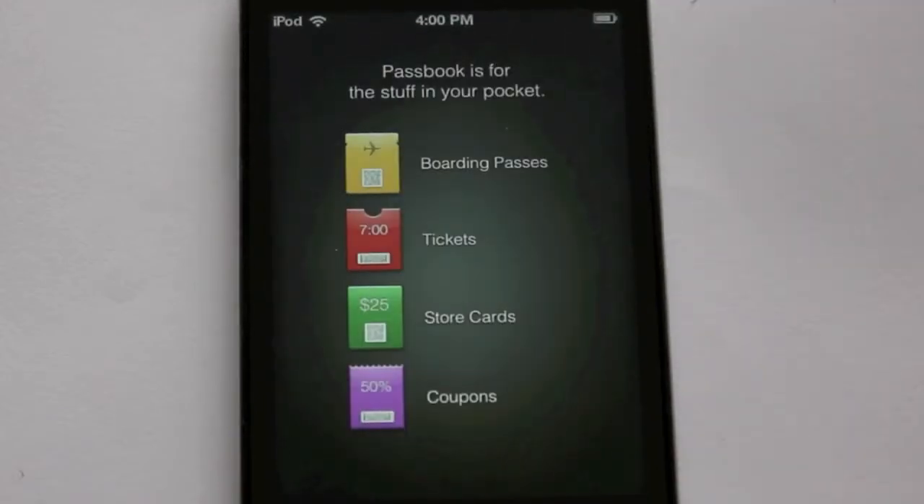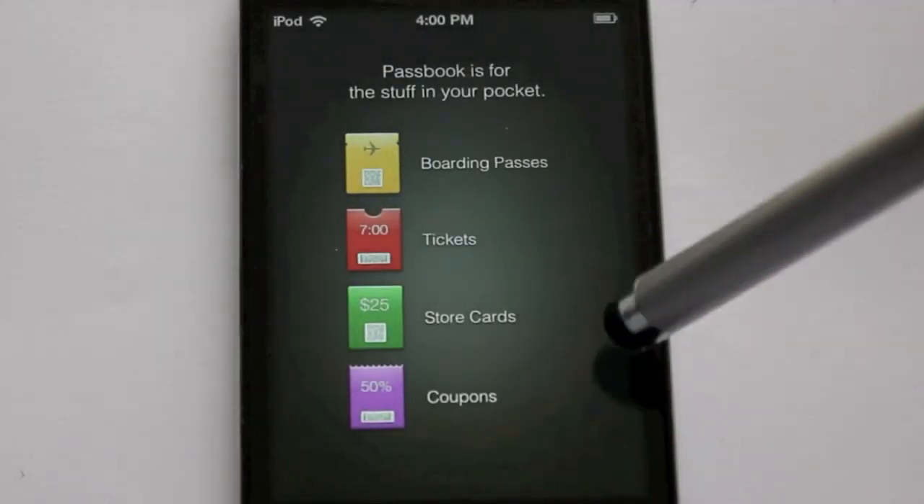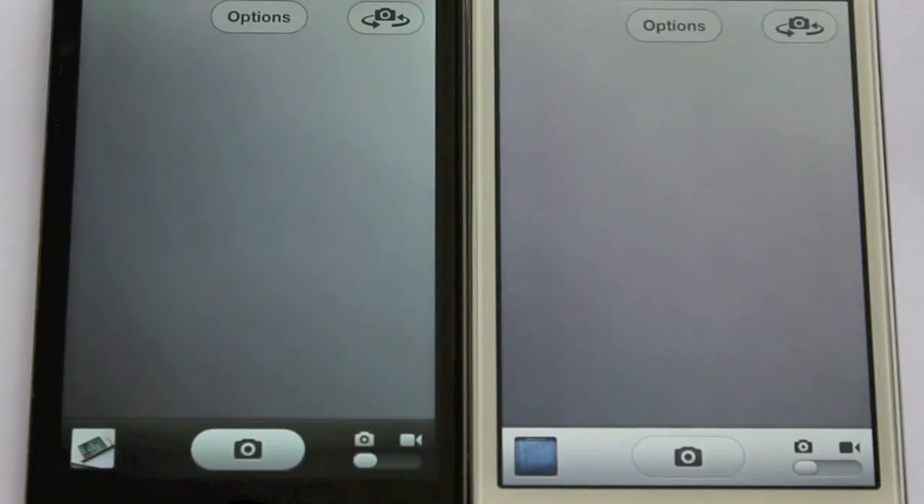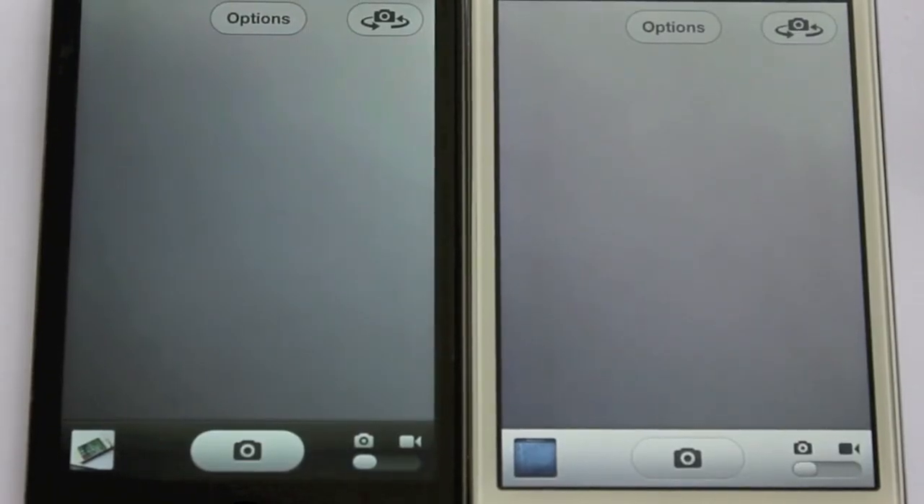Passbook — it's awesome, isn't it? Put your boarding passes, tickets, store cards, and coupons there. The Camera has got a light interface change, not much though — but the black looks good.